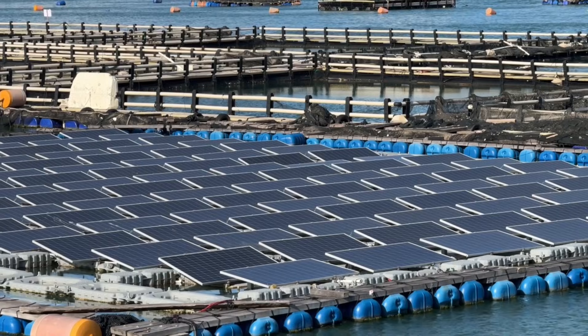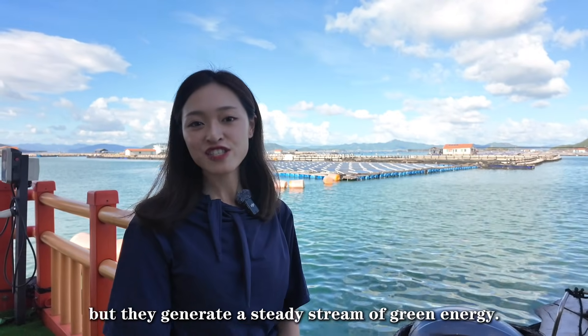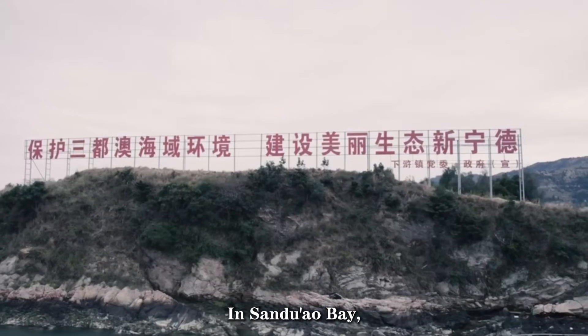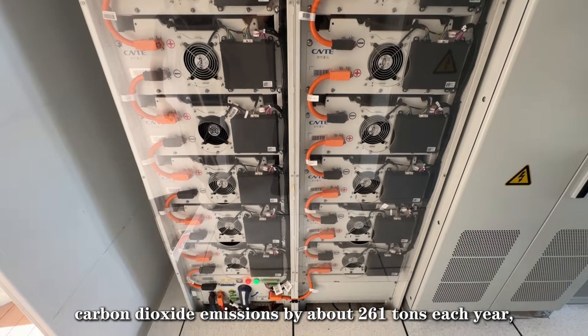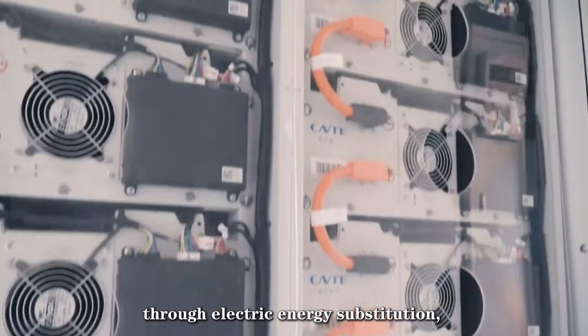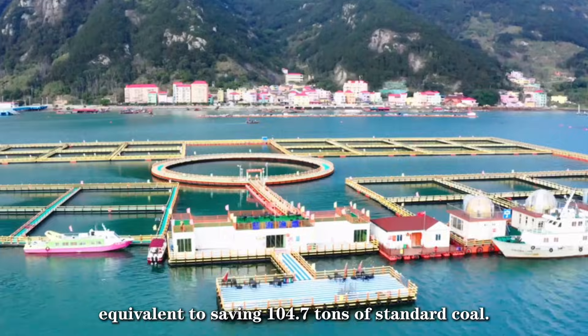Only these look like this. They don't produce sunlight, but they generate a steady stream of green energy. In Sanduao Bay, wind bonds and solar panels — these offshore sunflowers can reduce carbon dioxide emissions by about 261 tons each year through electricity energy substitution, equivalent to saving 104.7 tons of standard coal.